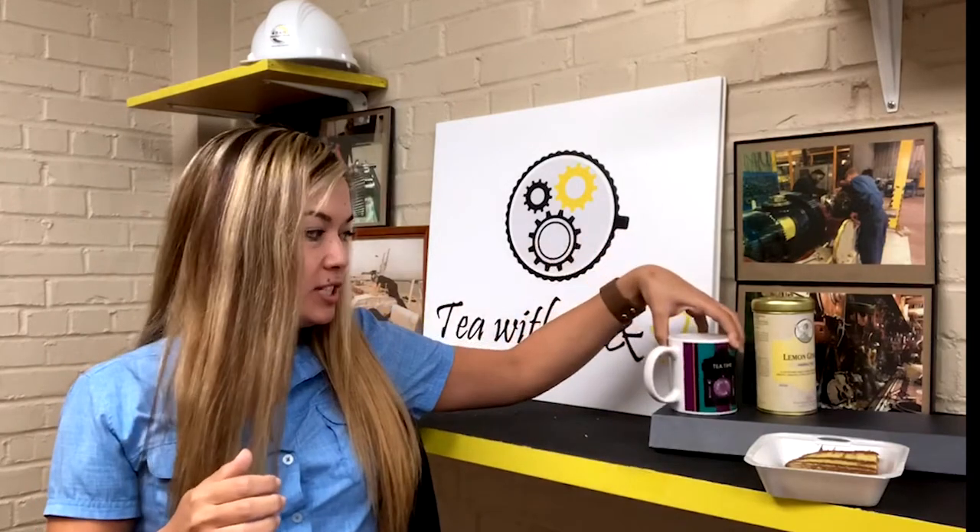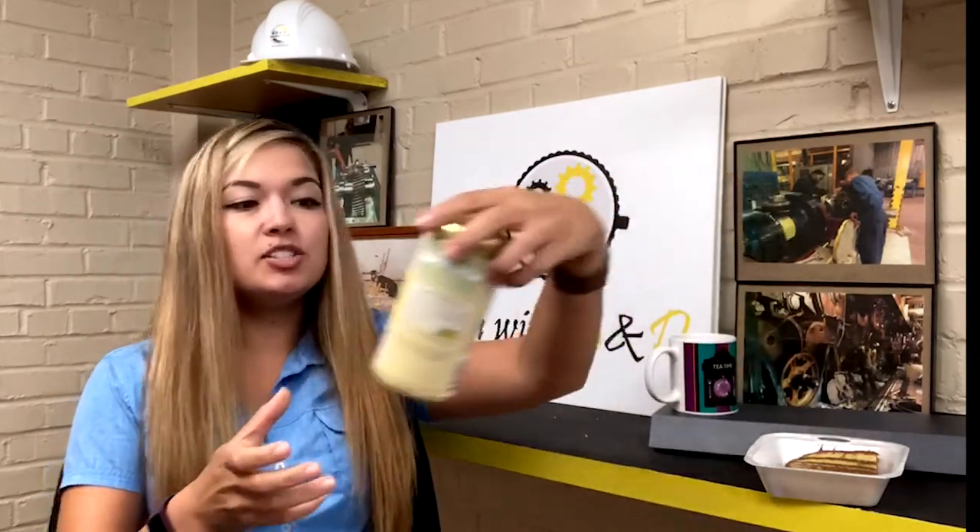This week's tea of the week I decided to choose a lemon ginger tea — it is a soothing and comforting infusion of bright lemony citrus and warm spicy ginger. My main component in this tea is lemongrass, and lemongrass helps with soothing aches and relieving stress.